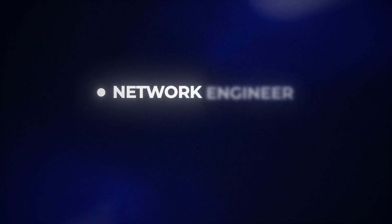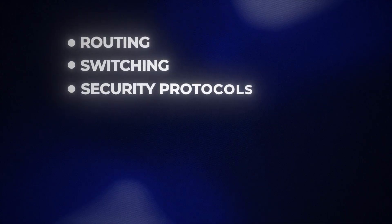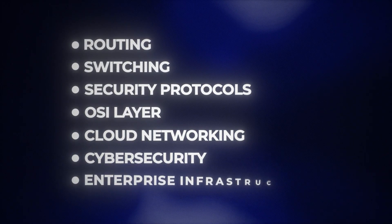Through this cert, you'll gain industry insights into becoming a network engineer, systems engineer, or solution architect — covering routing, switching, security protocols, OSI layers, cloud networking, cybersecurity, and enterprise infrastructure. Basically all that Fortune 500 companies actively recruit for, because their entire business depends on it.